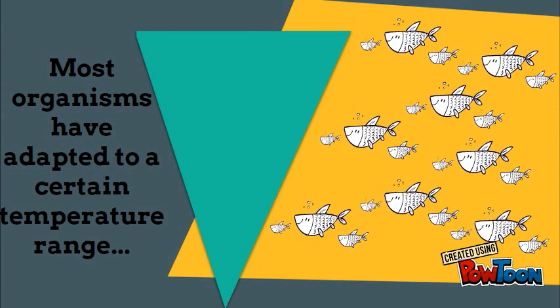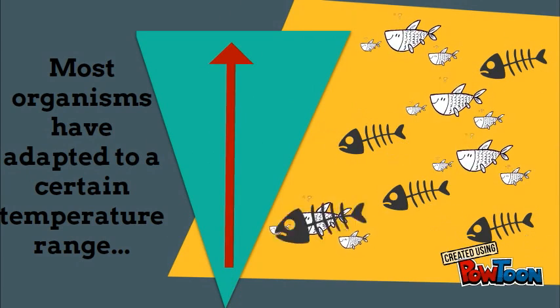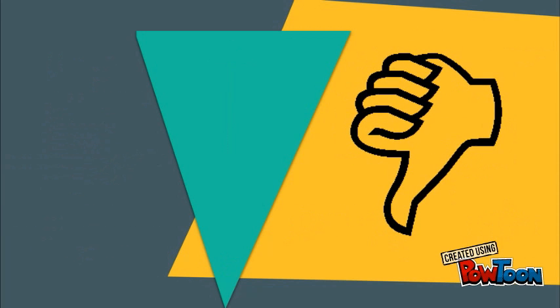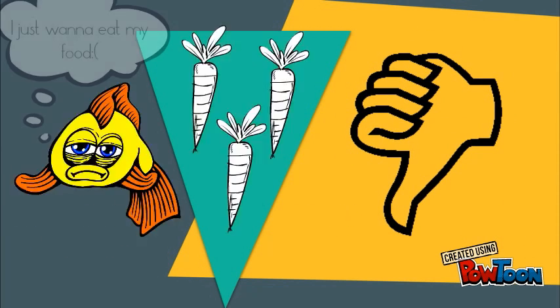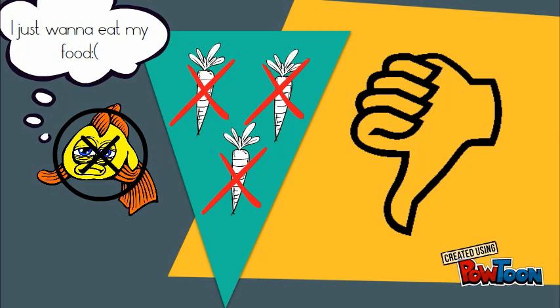Most organisms have adapted to a certain temperature range that they can live in, so when temperatures increase, cold water animals become replaced by warm water animals. This is bad news for the food chain, because animals that used to eat cold water animals may now have no valid food source, and animals without the right food source live shorter lives.